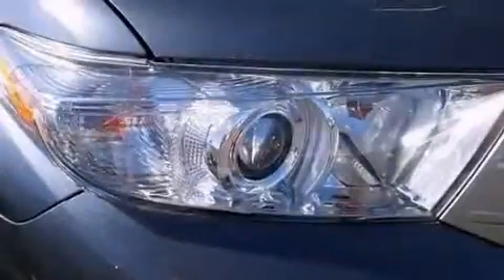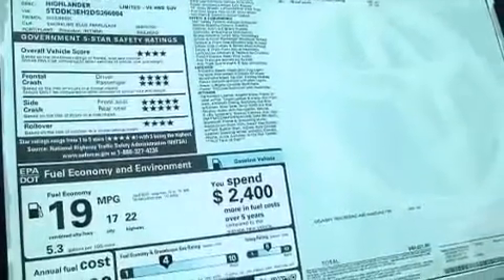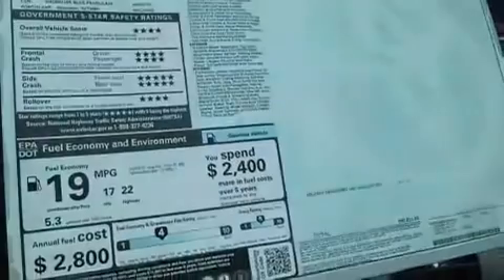An iPod-ready stereo system, so you can take your music with you. Big 19-inch wheels, roof rails, leather seats, an illuminated driver-side vanity mirror, and side impact airbags.